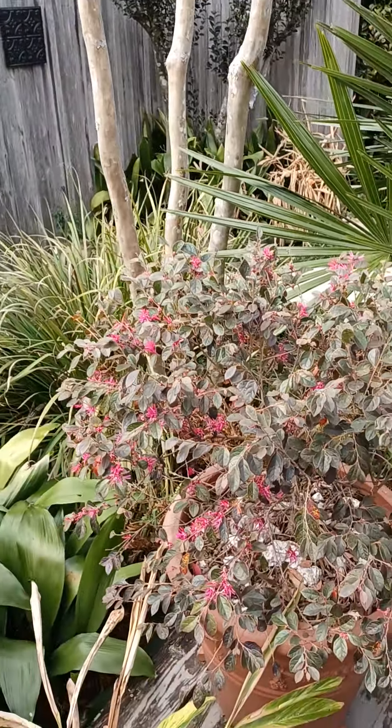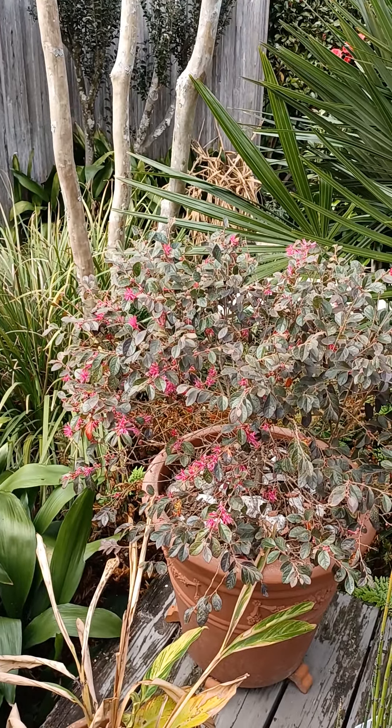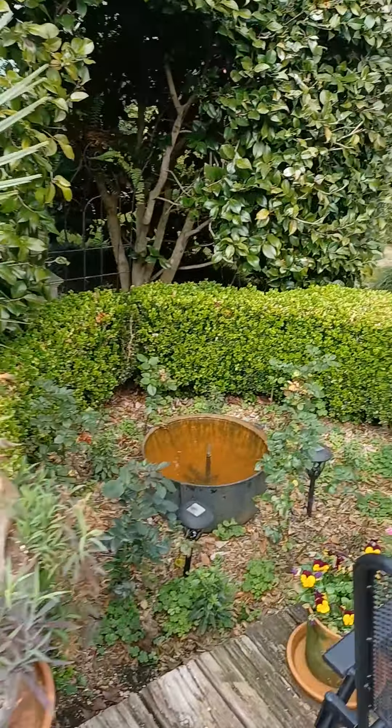And I have two potted Laura petalums. They make a really good plant to have in a pot because they stay purple most of the year, and then at this time of the year they start blooming. I have two pots like that.